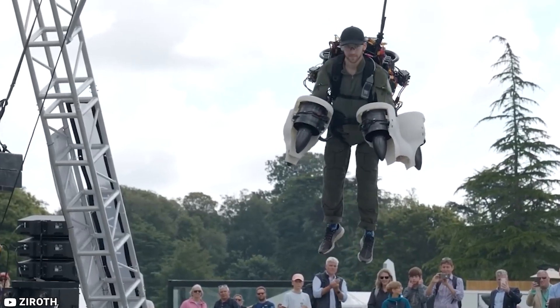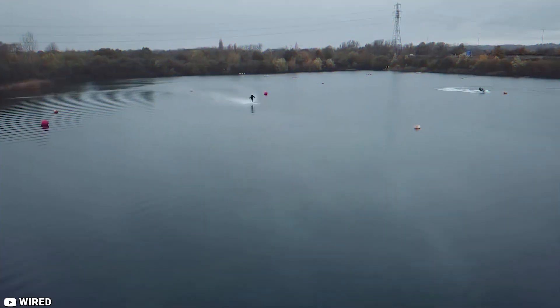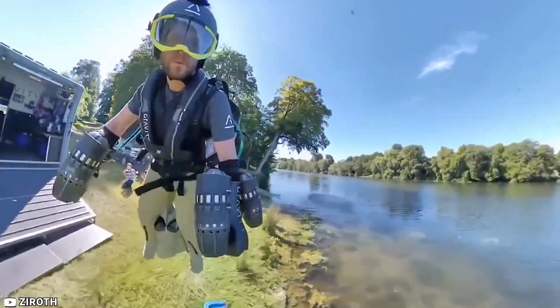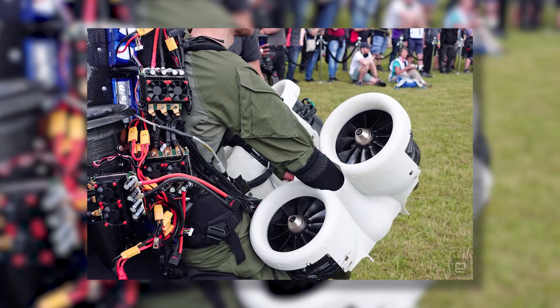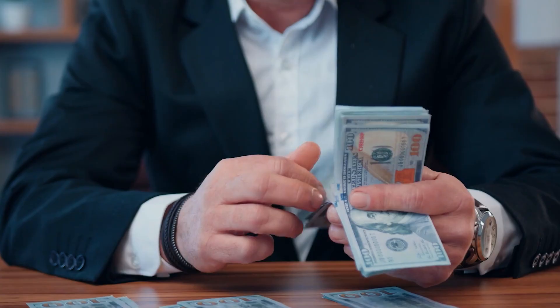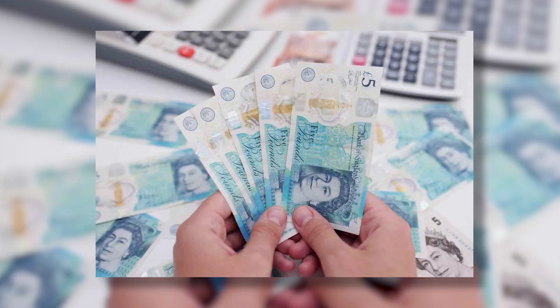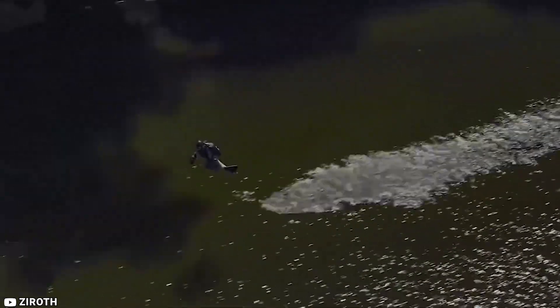Weighing in at just 27 kilograms sans fuel, you can purchase any of the nine available suits from London for $443,000. The Gravity Jet Suit is already on its third iteration and includes two miniature jet engines on each arm and a fifth engine housed in a backpack. Priced at $440,000, the device is capable of creating over 300 pounds of thrust with 1,050 brake horsepower.